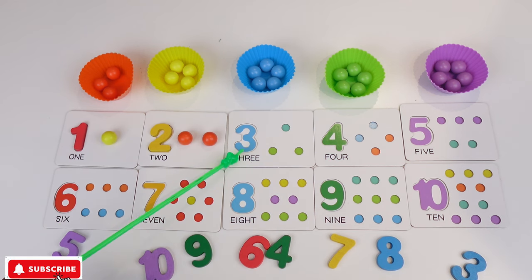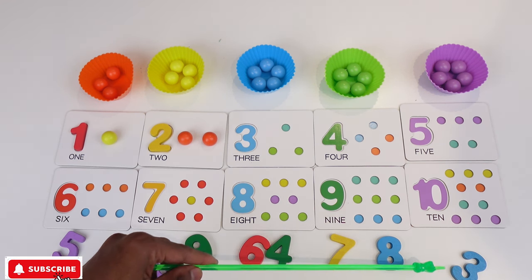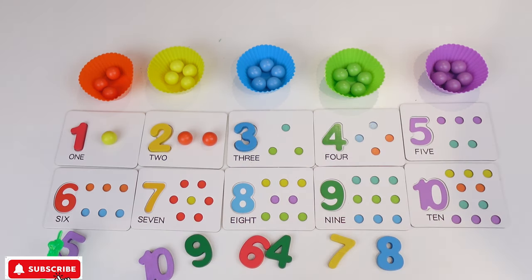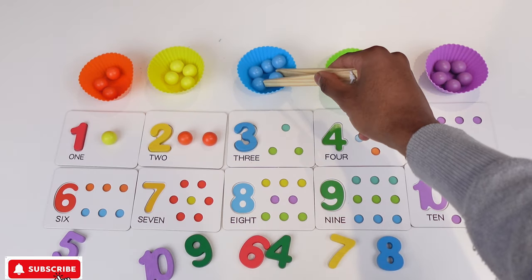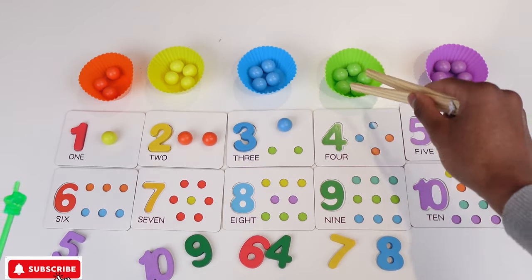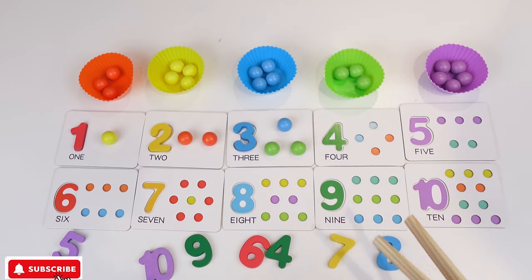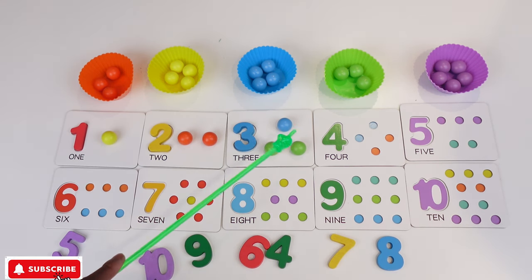Now we have 3. Let's look for number 3. Where is 3? There is 3. So I'm gonna grab 1, 2, 3 and I'm gonna put it there. So we have 1, 2, 3. But look we have 1 blue and 2 green. So I need to get 1 blue and 2 green. There we have 1, 2, 3.